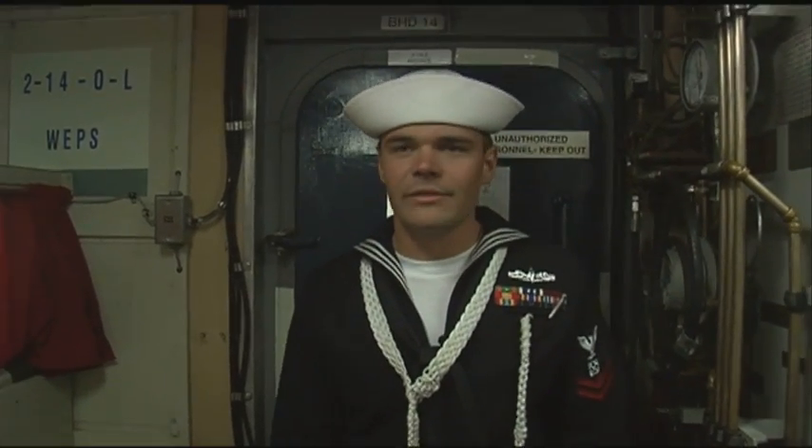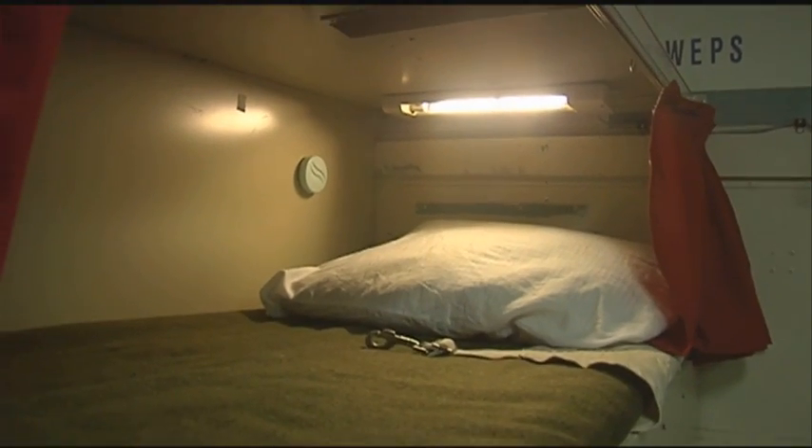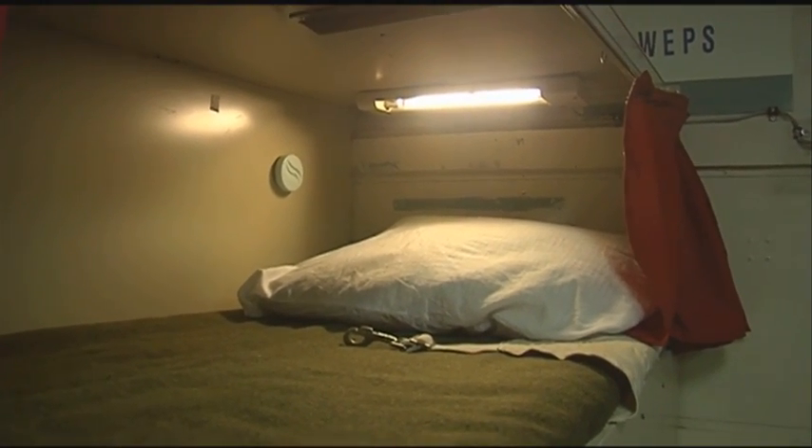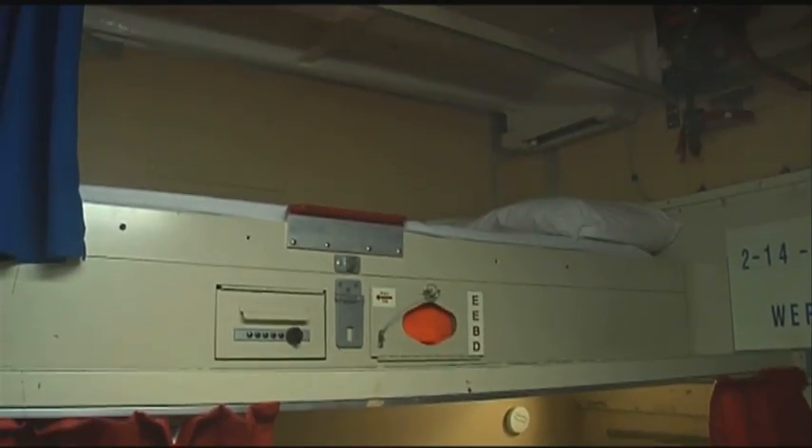We're inside the forward berthing — all the top-siders and operations guys stay here. Fifteen-man berthing: homey, small, this is as good as it gets right here. In rough seas you're sleeping in your rack, or trying to. You hear the waves, you feel your rack bending when the ship is bouncing up and down.